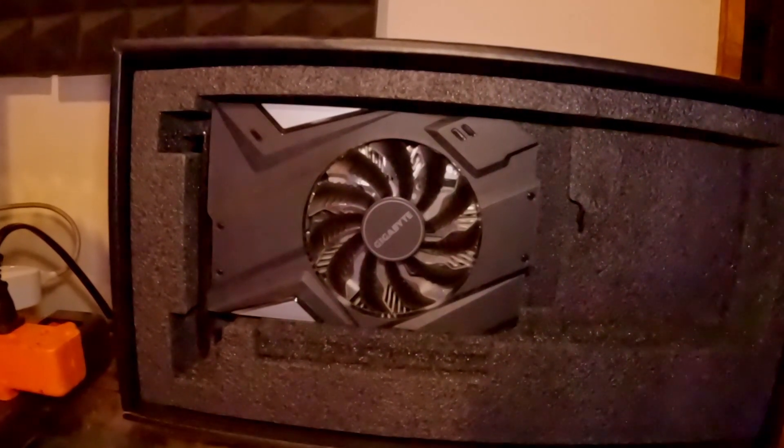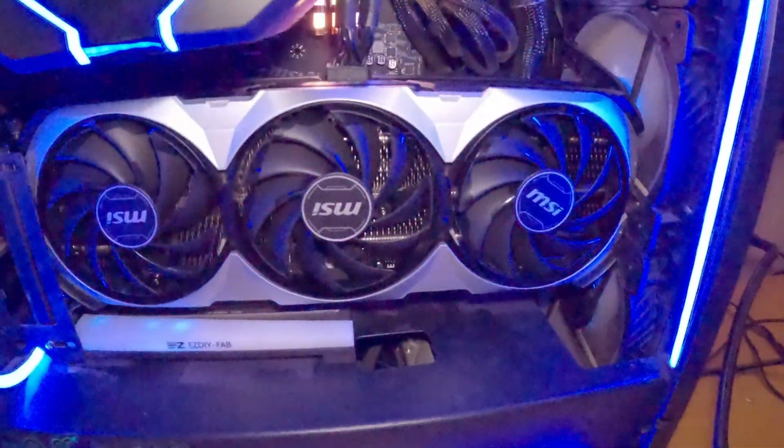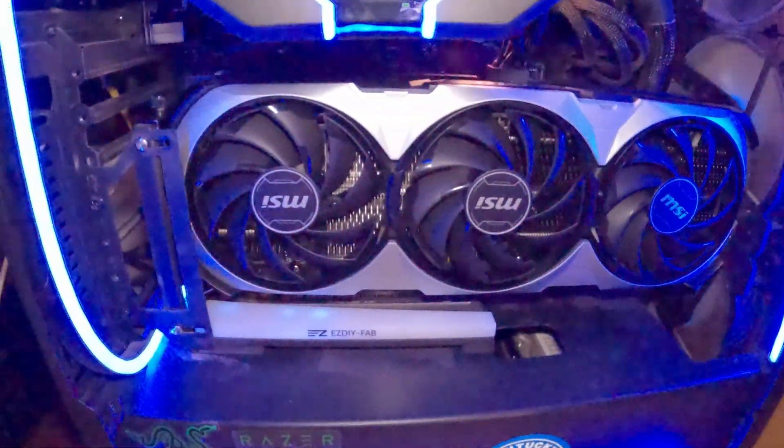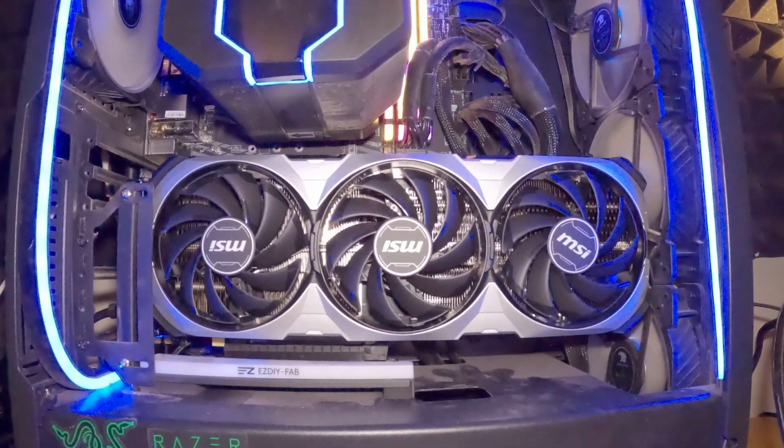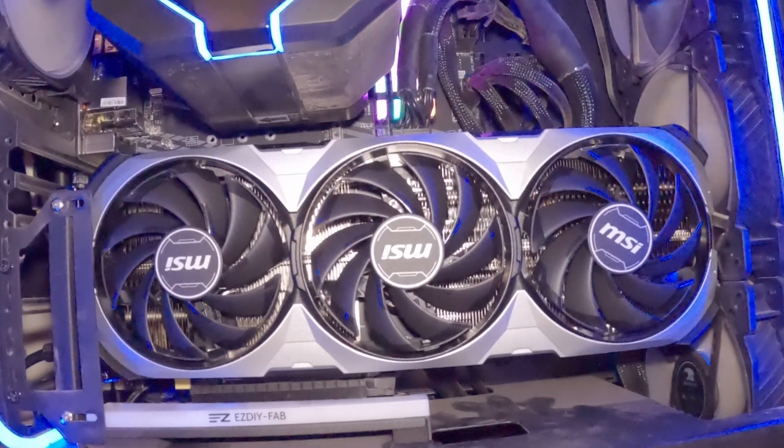As a content creator, video editing is an essential part of my workflow. And to make that process even smoother, I've invested in a brand new GPU for my editing rig. The powerful RTX 4070 is going to supercharge my editing capabilities, allowing me to deliver even better content to you.